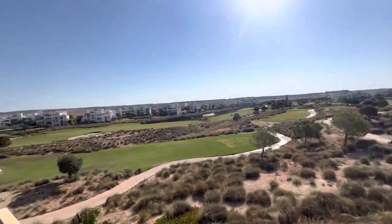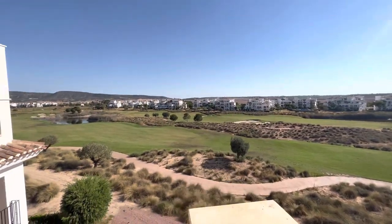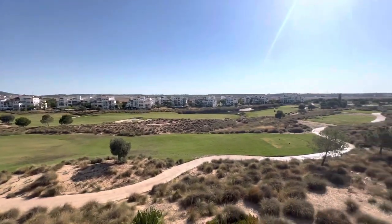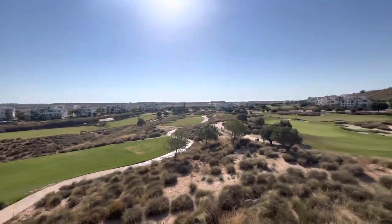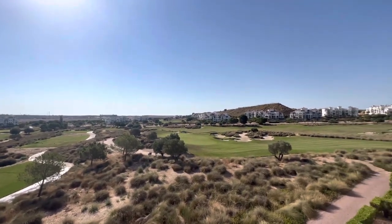You have all the surroundings of the area to see. You have two lakes, you have the mountains of the Sleeping Lady, you have the cross on the hill of Sathena, and on a clear day you can even see the Marmonore, La Manga Strip and the Mediterranean beyond.